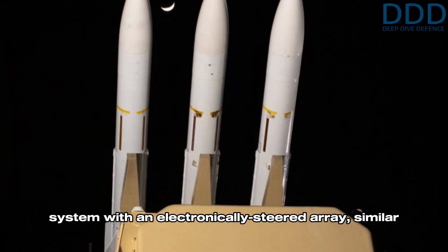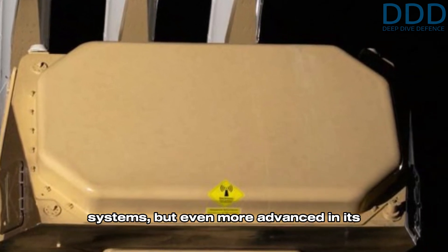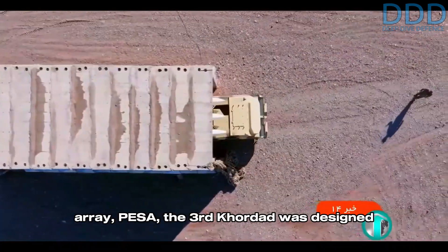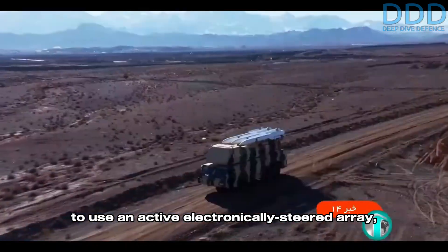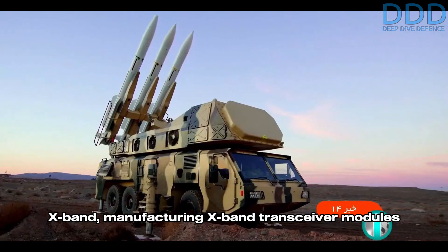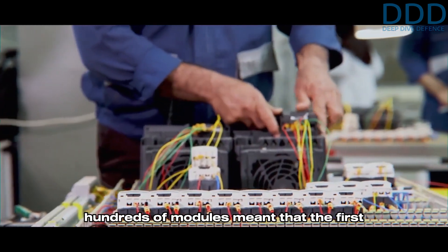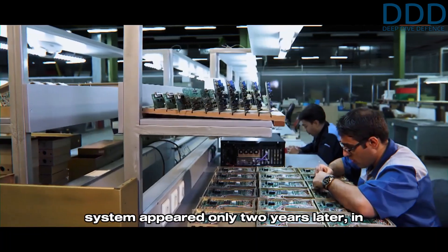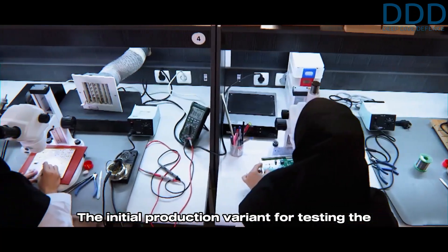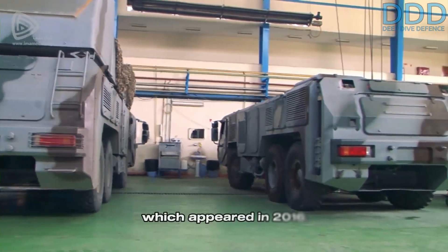Compared to the Tabas, the goals for the Third Kordad system were far more ambitious. The aim was to develop a radar system with an electronically steered array similar to the Russian Buk-M2 and M3 systems but even more advanced in its radar design. Instead of using a Passive Electronically Steered Array (PESA), the Third Kordad was designed to use an Active Electronically Steered Array (AESA) operating in the difficult-to-master X-band. Manufacturing X-band transceiver modules of sufficient power in the high quantities necessary to equip the array meant that the first public photos of the Third Kordad radar system appeared only two years later, in 2014. The initial production variant for testing was crude compared to the final production variant which appeared in 2016.